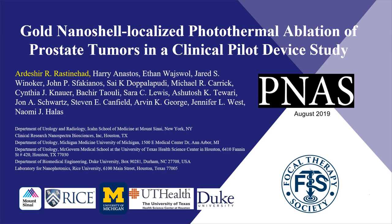Hello, my name is Dr. Art Rastenhat and I'm here today to discuss our recent publication in the Proceedings of the National Academy of Science. We evaluated gold nanoshells performing localized photothermal ablation of prostate tumors.